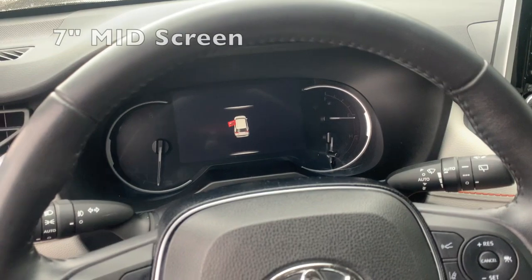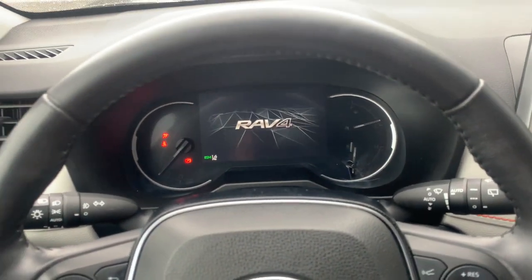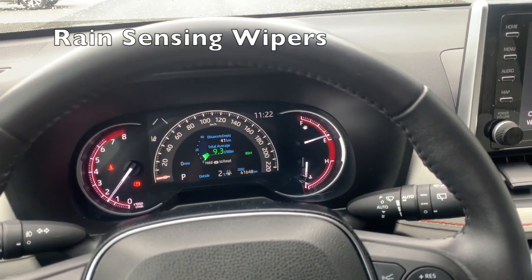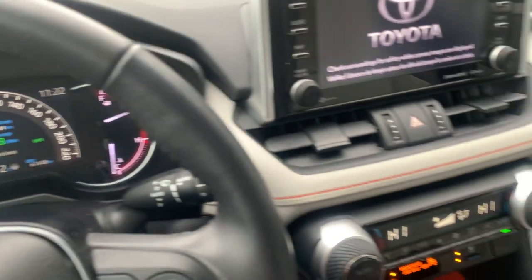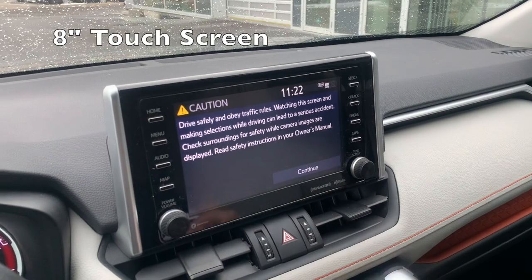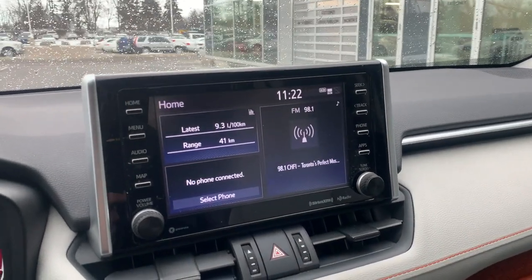We'll take a hop inside the vehicle. Go ahead and start it up — push button start. Very large display there.